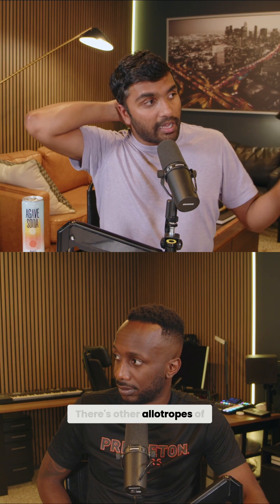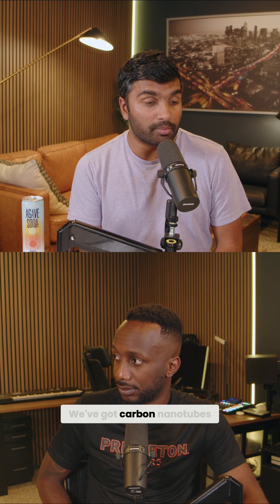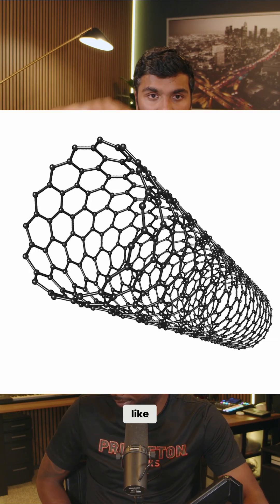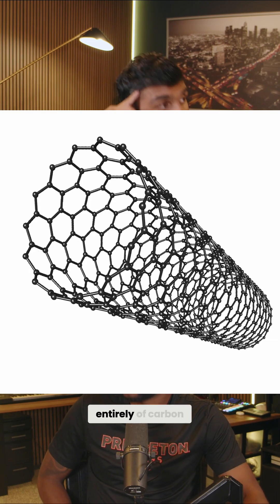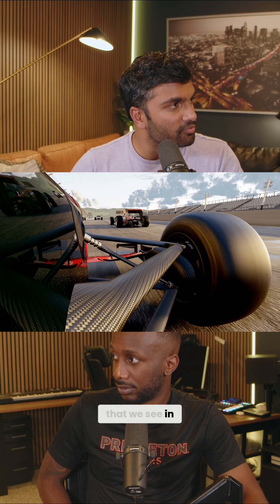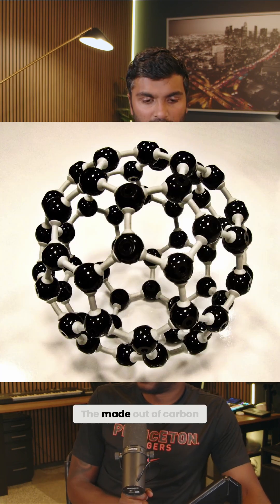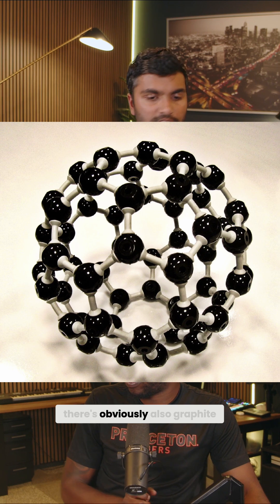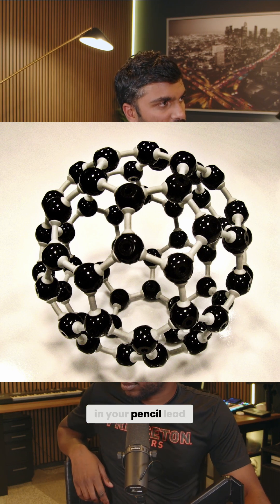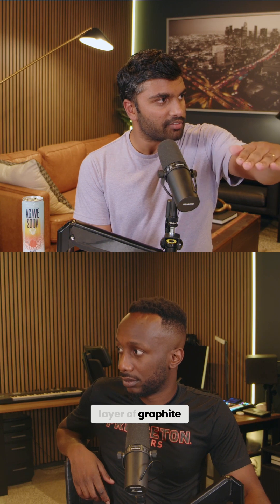Every time there's an allotrope of carbon, it does amazing things. We've got carbon nanotubes — tubes made entirely of carbon — that's the carbon fiber you see in Formula One. There's buckyballs, the Buckminster fullerene, shaped like a soccer ball, made out of carbon. There's also graphite, which is what's in your pencil lead, and graphene, which is a single layer of graphite.